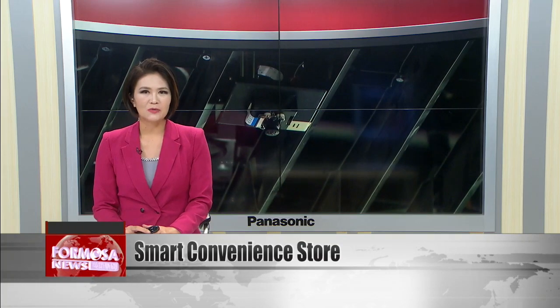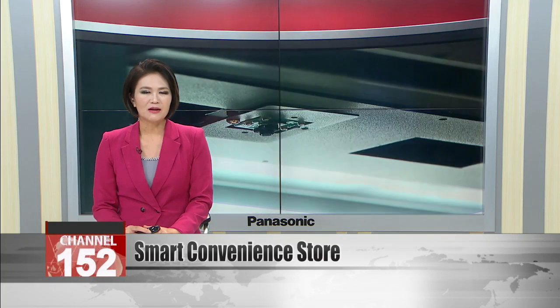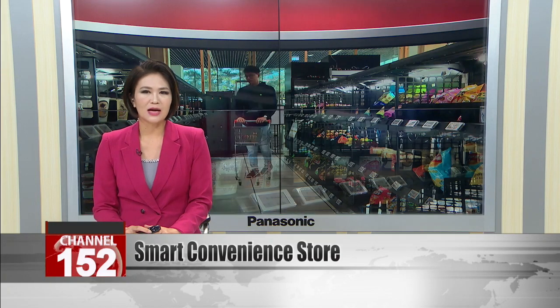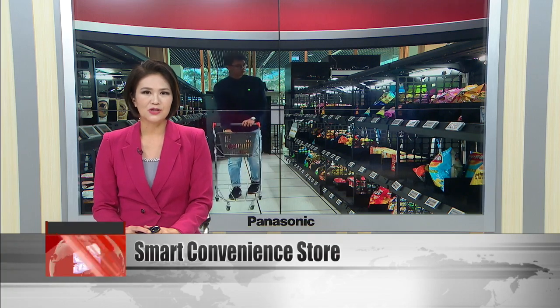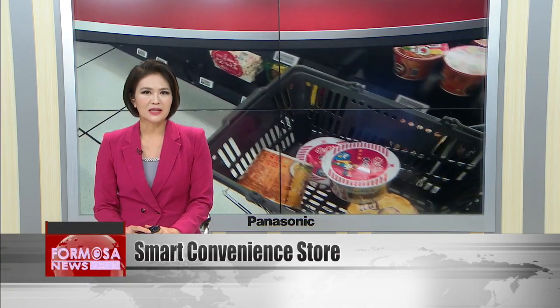The smart shopping era is here. The Industrial Technology Research Institute is working with Family Mart to open a smart convenience store by the end of the year. Using artificial intelligence and smart sensors, this store can keep track of items grabbed off the shelf and log them automatically in a virtual shopping cart. It all works seamlessly and customers can check out from their phones.